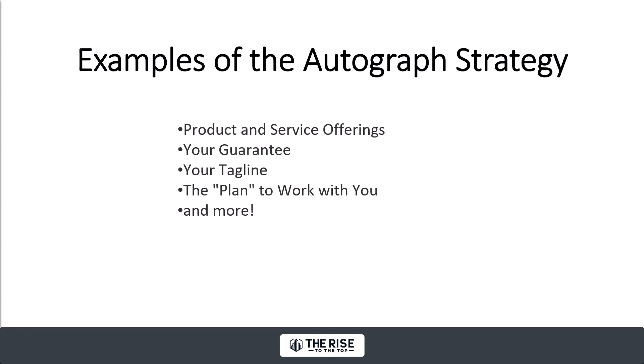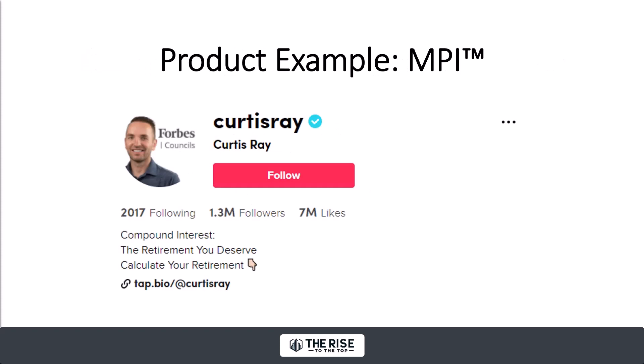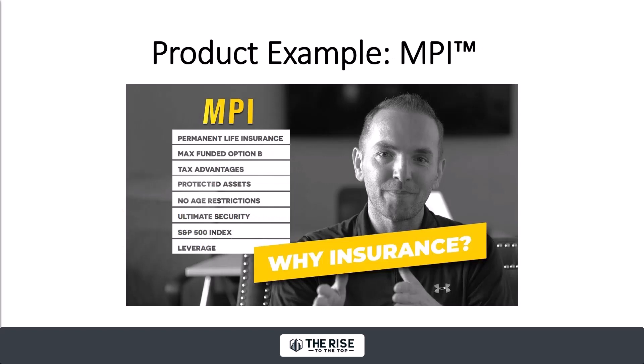Here are some examples of the autograph strategy. You can autograph your product and service offerings, your guarantee, your tagline, your plan for people to work with you, and more. This is Curtis Ray, who's killing it on TikTok with 1.3 million followers. His specialty is selling a life insurance as an investment product — basically an index universal life insurance policy for cash value accumulation that you pull money out of for retirement. But instead of calling it that, he sells something called MPI, and he's trademarked it.